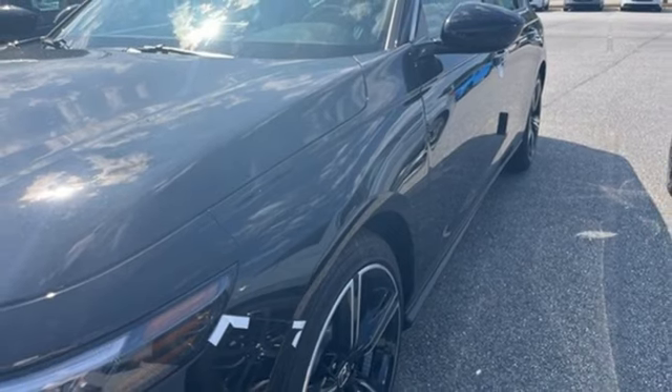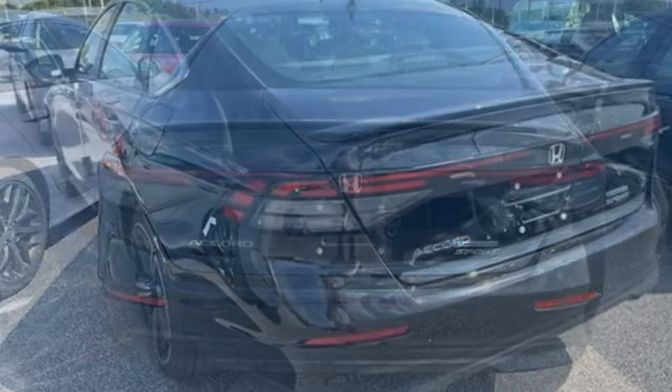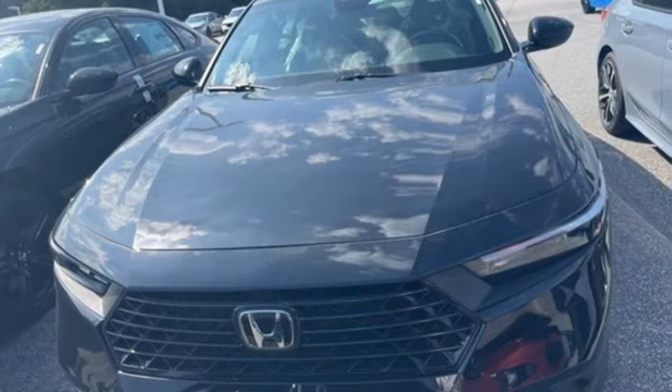Leather steering wheel, continuously variable automatic transmission, express open and closed sliding and tilting sunroof, gas pressurized shocks and inline four cylinder engine.